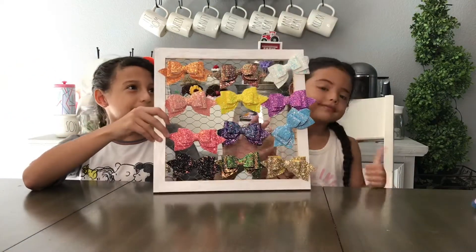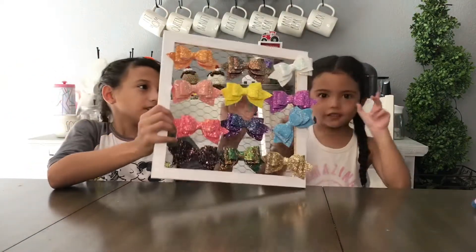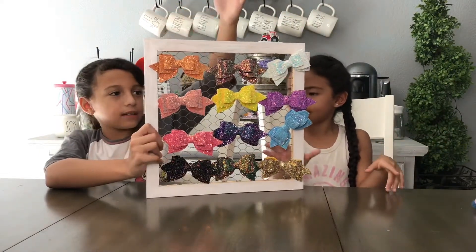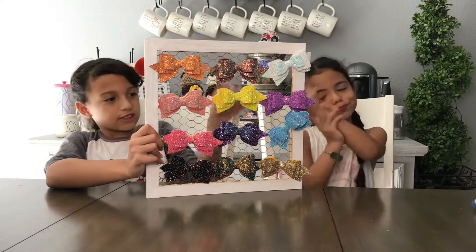Guys, these are all our glittery ones. Luna's going to do this side and I'm going to do this side, and then we'll share the middle one. Okay Luna, do yours.